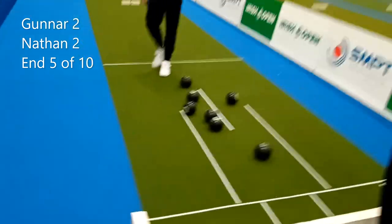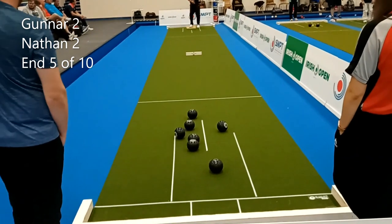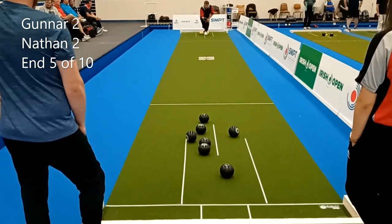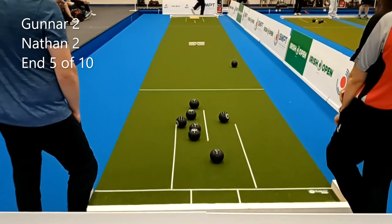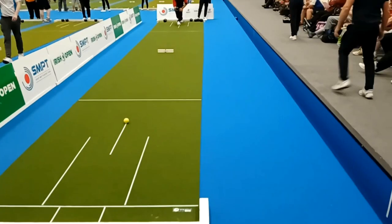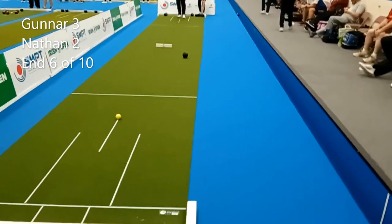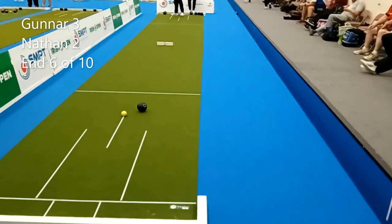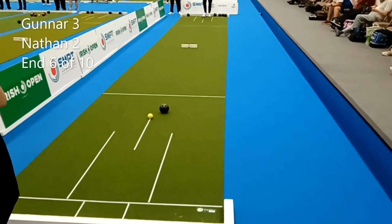There's a chance to draw in a second, but he's chosen not to — safety shot there — and he's chosen not to play that last shot, just drawing short on purpose to take the one. So the score is now 3-2 after five ends, in favour of Gunner.